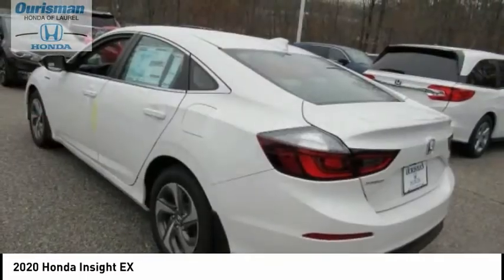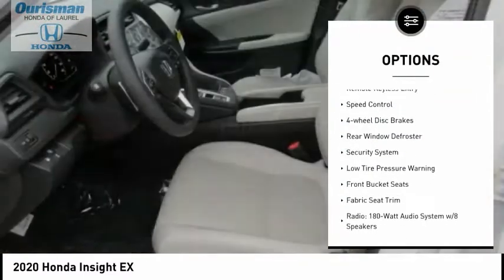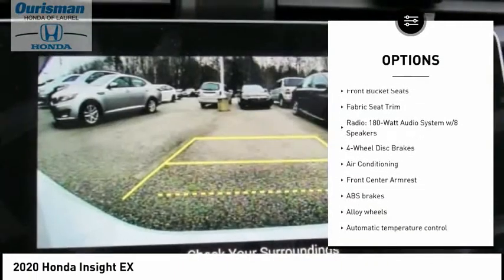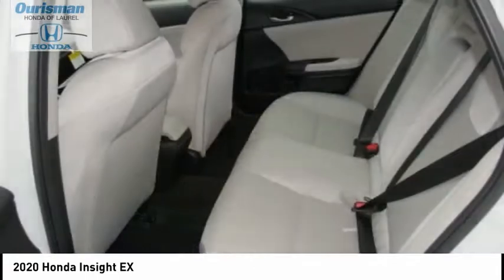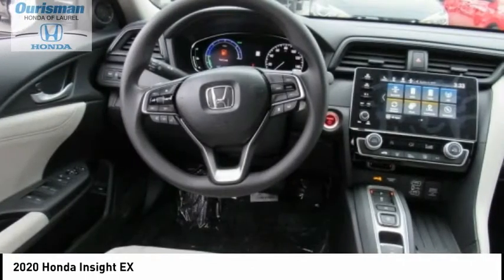Here are some of this vehicle's great options: electronic stability control, alloy wheels, brake assist, traction control, remote keyless entry, speed control, four wheel disc brakes, rear window defroster, security system, low tire pressure warning.